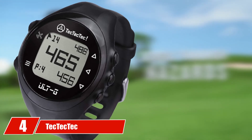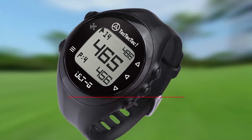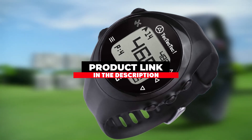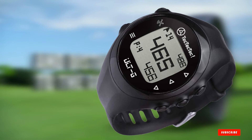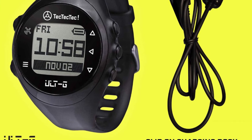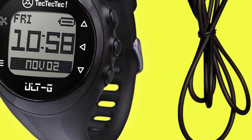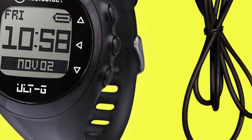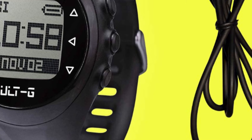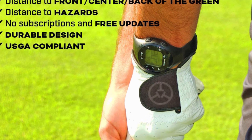The number 4 position is dominated by the Tec Tec Tec ULTG Golf GPS watch, our best budget choice due to its many capabilities at an affordable price. The watch is easy to use while playing golf thanks to its 4 buttons for making selections on the screen. It measures yardages to the middle, front, and back of the green, with accuracy of plus or minus 1 yard. The GPS also gives distances to hazards on the course such as ponds or creeks.